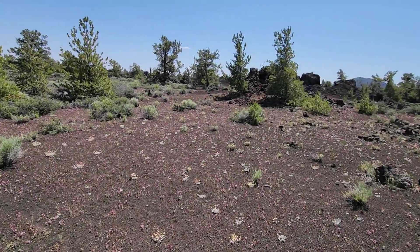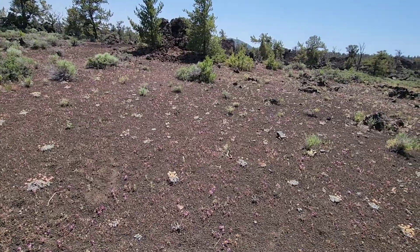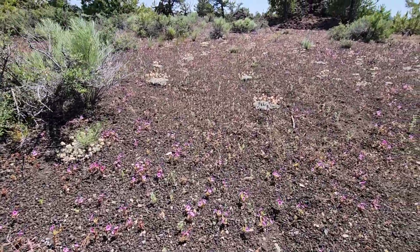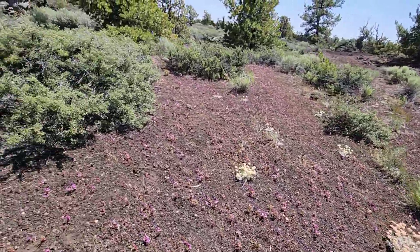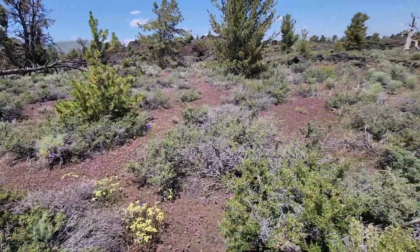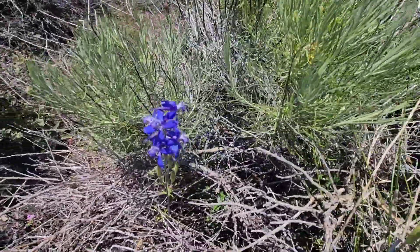We made it to Craters of the Moon National Monument. We just happened to get lucky and the place is blooming — all these cool flowers everywhere. Look at these. How cool. They're all different sizes and colors. Flower guy found some flowers, imagine that. Really cool — look at these little blue ones.